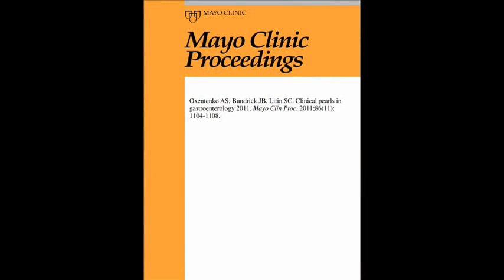Hi, I'm Dr. Amy Oksentenko from the Division of Gastroenterology and Hepatology here at Mayo Clinic in Rochester, Minnesota. Today I'm here to tell you about some key points for the upcoming article in Mayo Clinic Proceedings, November 2011, titled Clinical Pearls in Gastroenterology 2011, along with my co-authors Dr. John Bundrick and Dr. Scott Litton. These pearls are distinctly different from those published in 2009 and represent some advances that have come across in gastroenterology and routine clinical practice over the last few years.